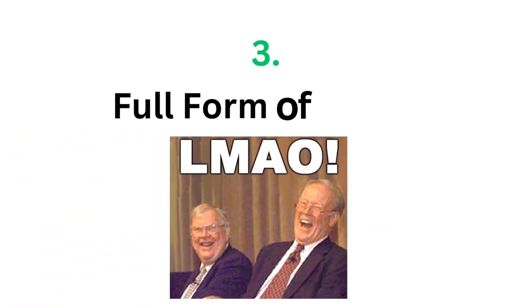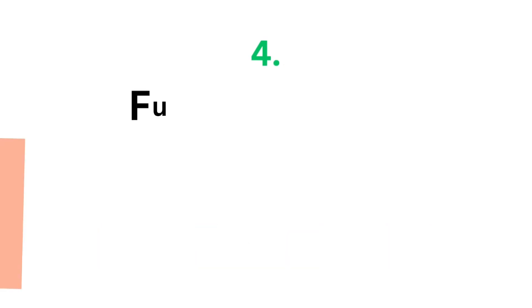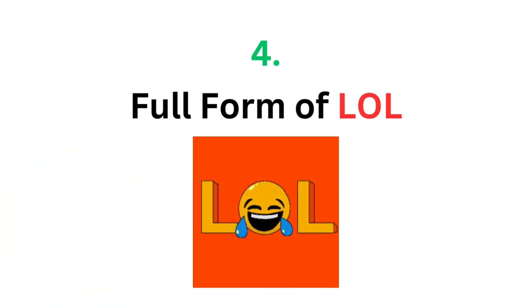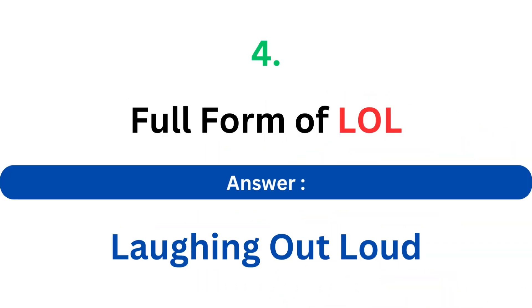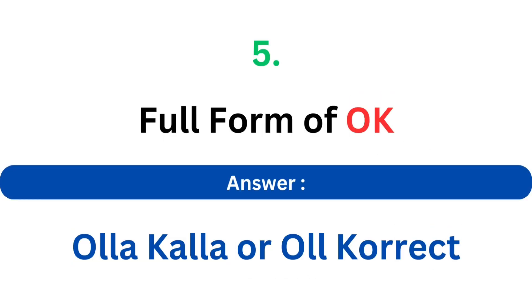Full form of LMAO. The answer is Laughing My Ass Off. Full form of LOL. The answer is Laughing Out Loud. Full form of OK. The answer is Olla Kalla, or All Correct.